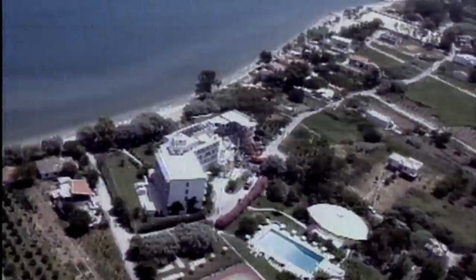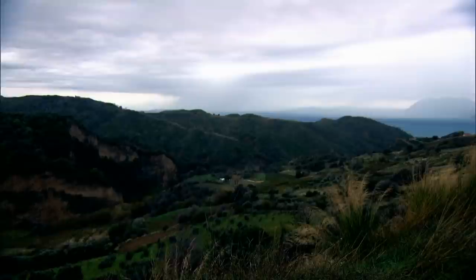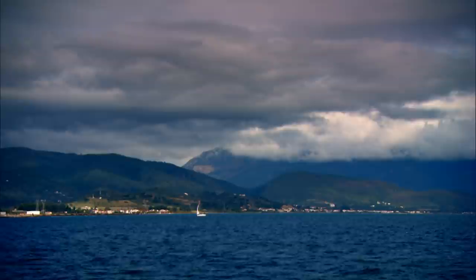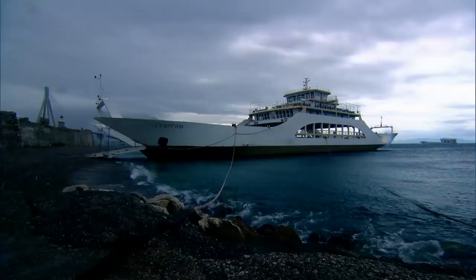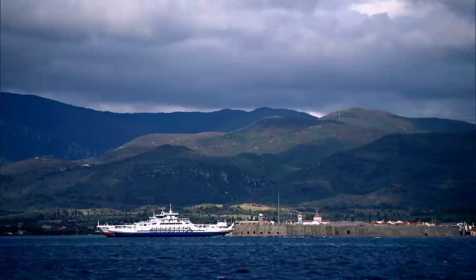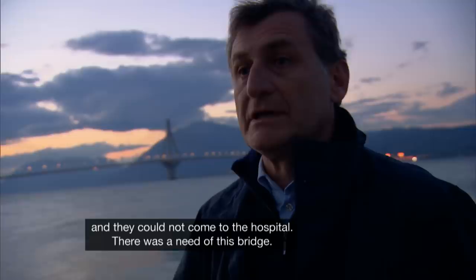But wind isn't the only threat to the bridge. This particular strait is the high seismic zone of Greece and of Europe. The two land masses on either side of the Gulf of Corinth are constantly drifting apart — along with frequent earthquakes, high winds, and deep water — meaning that building a bridge across the Gulf would be a daunting task. The perilous waters often made ferry crossings impossible, cutting the peninsula off from important services. There are examples of people who lost their lives because the ferries were not crossing due to bad weather and they could not get to the hospital. There was a need for this bridge.